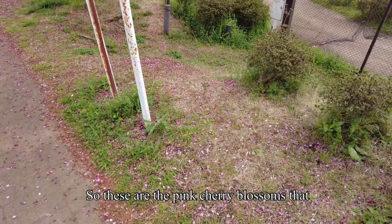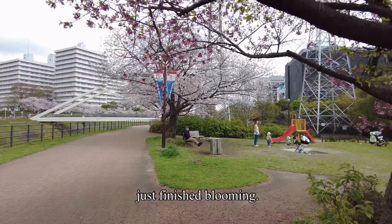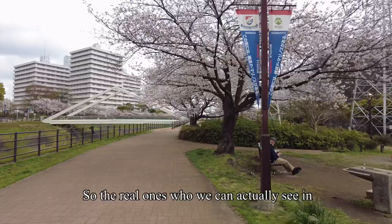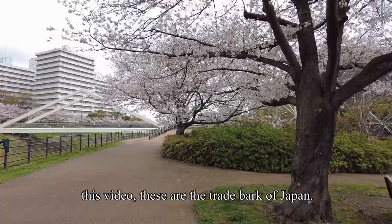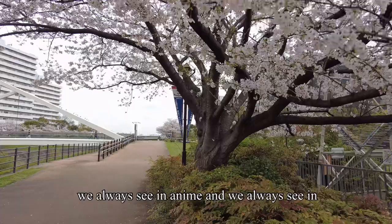These are the pink cherry blossoms that bloomed very early, and at the moment they have just finished blooming. The ones we can really see in this video — these are the trademark of Japan. They are the cherry blossoms, the real ones — the fancy cherry blossoms that we always see in anime and in postcards.